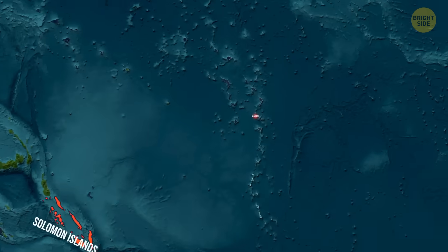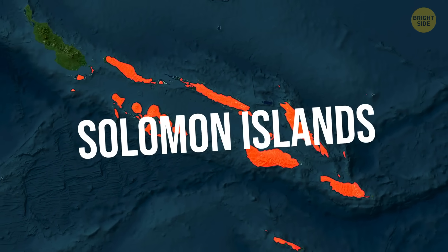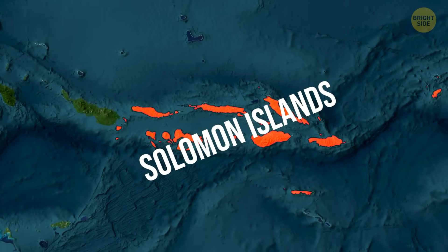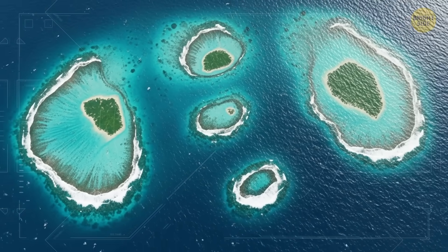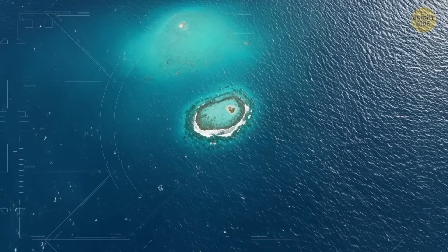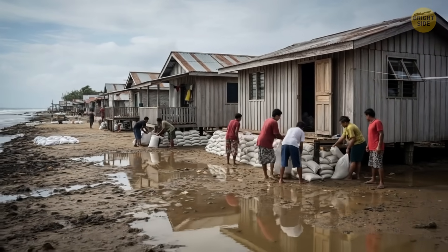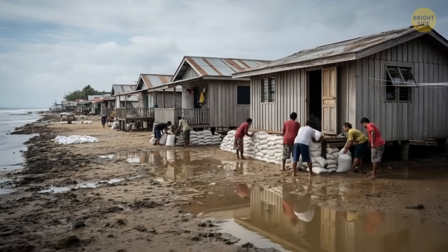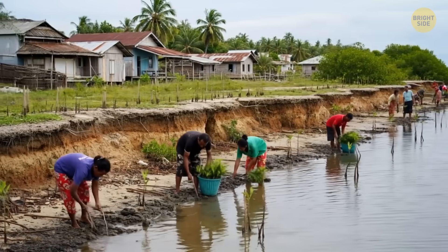The Solomon Islands are also being slowly swallowed by the sea. This region has been experiencing sea level rise at nearly three times the global average. Over the years, satellite images have shown that five vegetated reef islands have already vanished beneath the waves. On the bright side, the people there are working hard to protect their homes, building stone walls along the coast and planting mangroves to hold back the water.